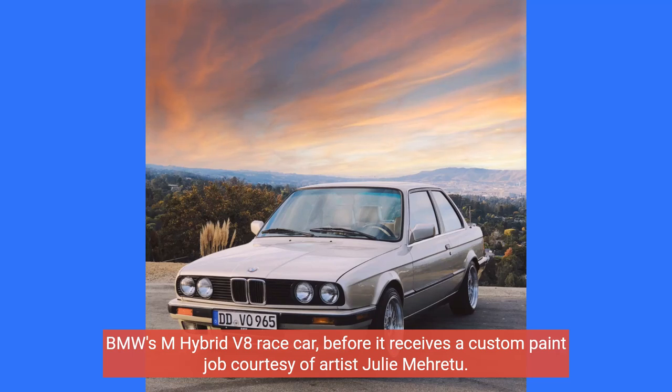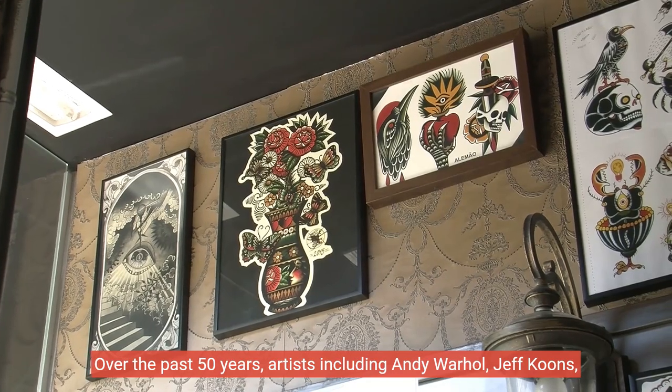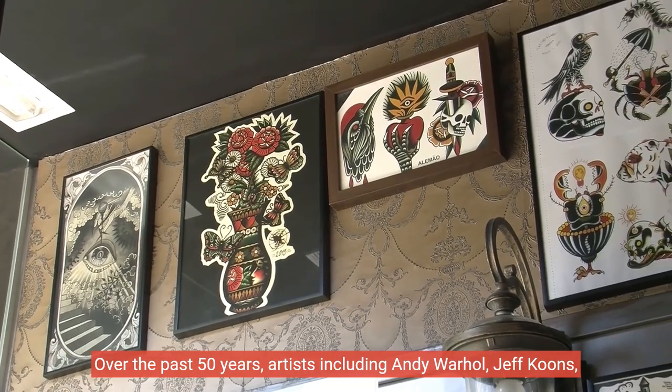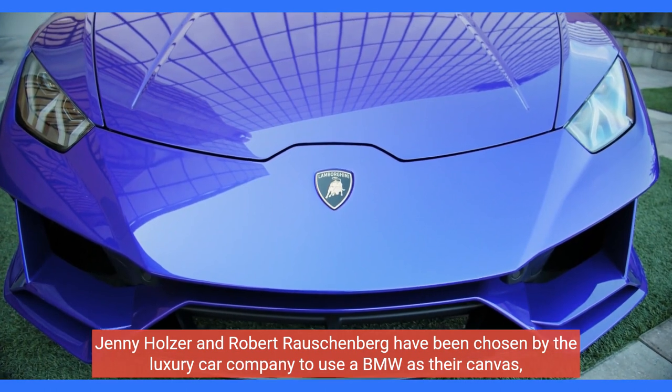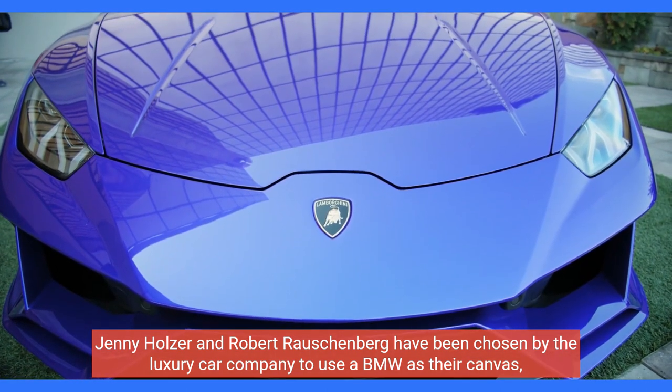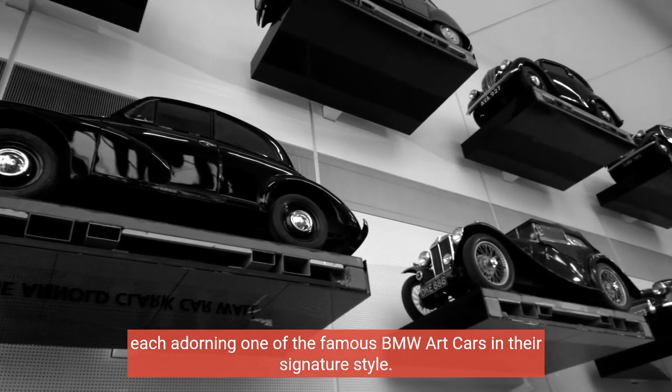BMW's M-Hybrid V8 race car, before it receives a custom paint job courtesy of artist Julie Méret. Over the past 50 years, artists including Andy Warhol, Jeff Koons, Jenny Holzer and Robert Rauschenberg have been chosen by the luxury car company to use a BMW as their canvas, each adorning one of the famous BMW art cars in their signature style.